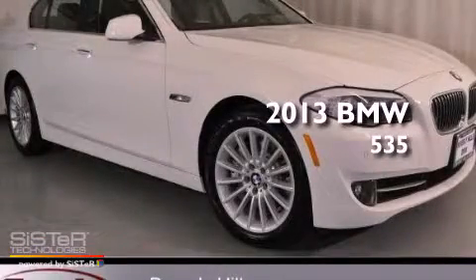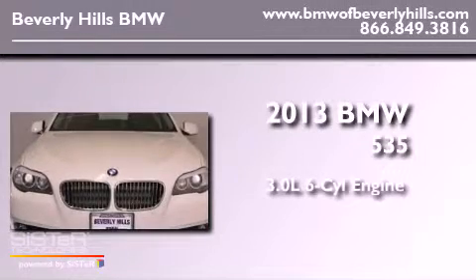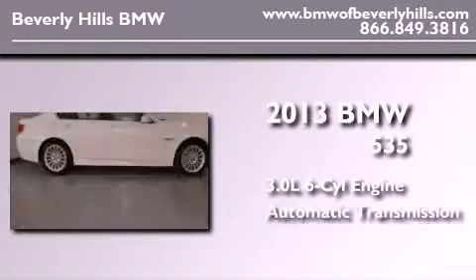This is a brand new 2013 BMW 535. It features a 3.0 liter 6-cylinder engine and an automatic transmission.